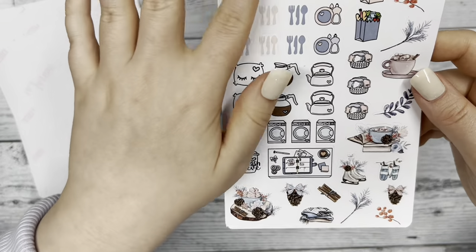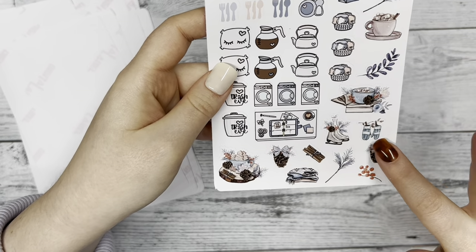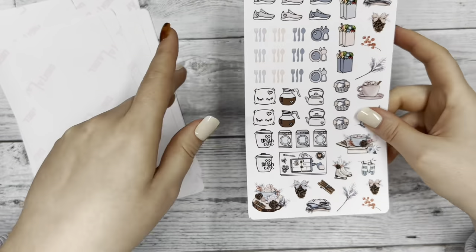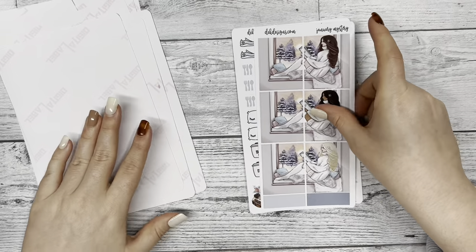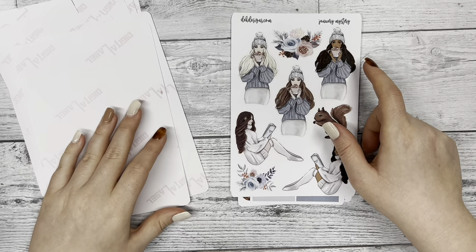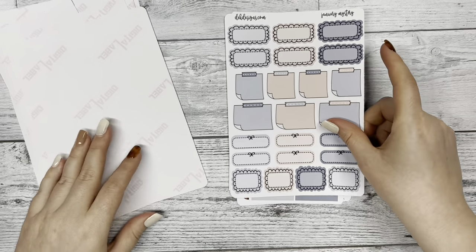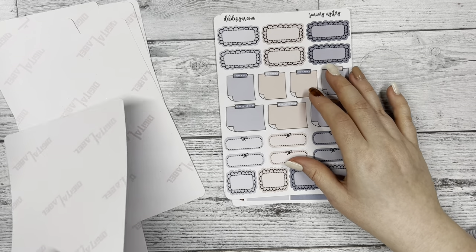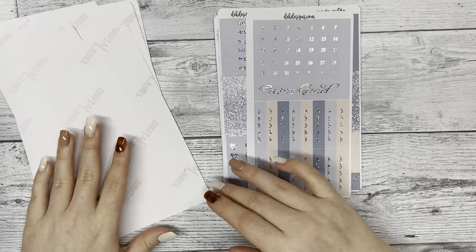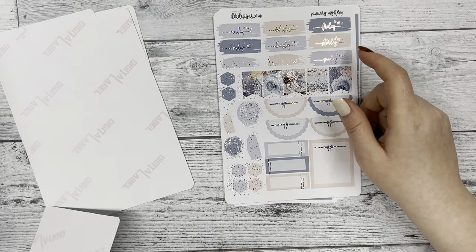Lastly, we have the icon sheet, and hugging that we have the deco that matches with the kit that you can put throughout the week. So that's our January mystery kit! If you want to enter the giveaway for our first mystery kit of the year, comment below what your favorite month is, like this video, and subscribe. Do all three things and you're entered — we'll choose a winner by January 10th.